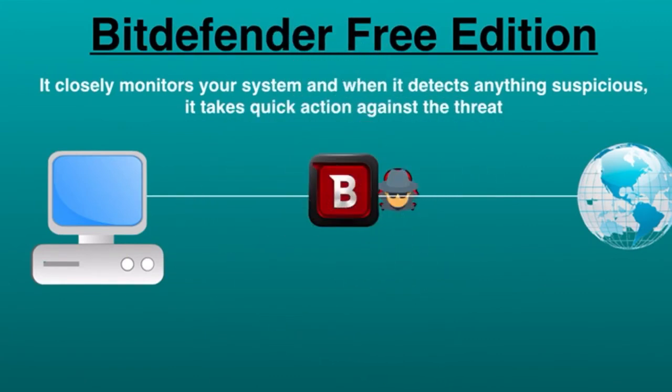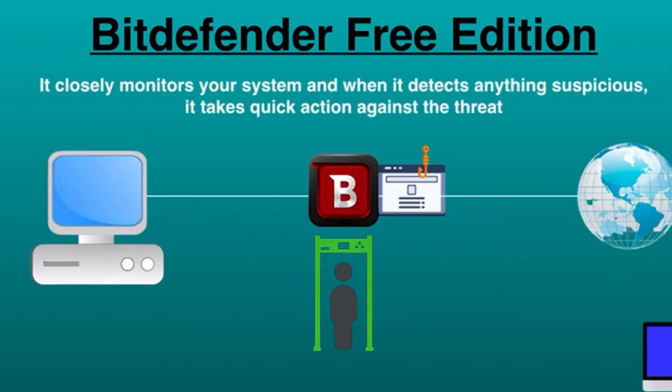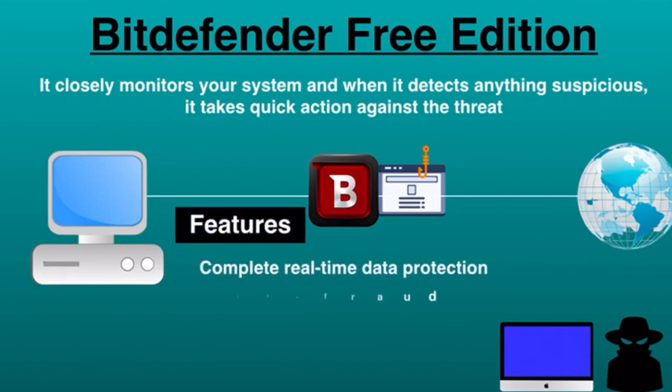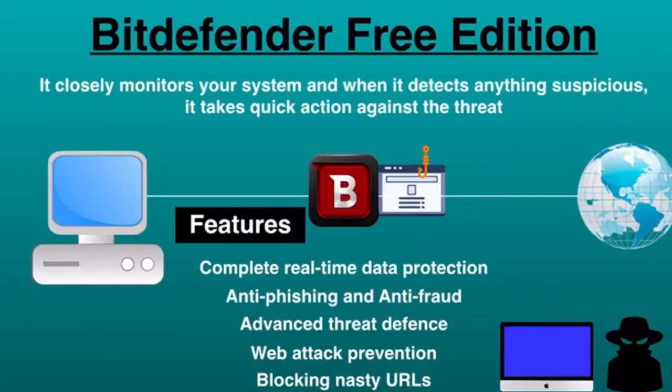Bitdefender works quietly in the background without slowing down your system. It has a completely automatic interface — no muss, no fuss. Bitdefender sniffs and blocks phishing websites by default that pretend to be real to steal your data. For example, if you land on a scam website by chance, its advanced filtering system detects suspicious web page activity and prevents your sensitive data from falling into the hands of hackers.